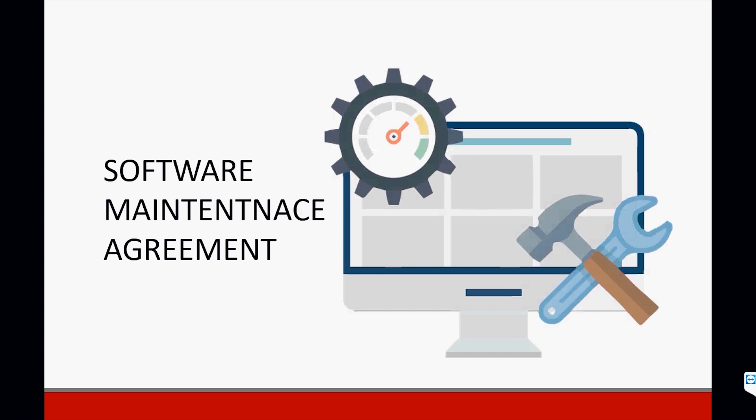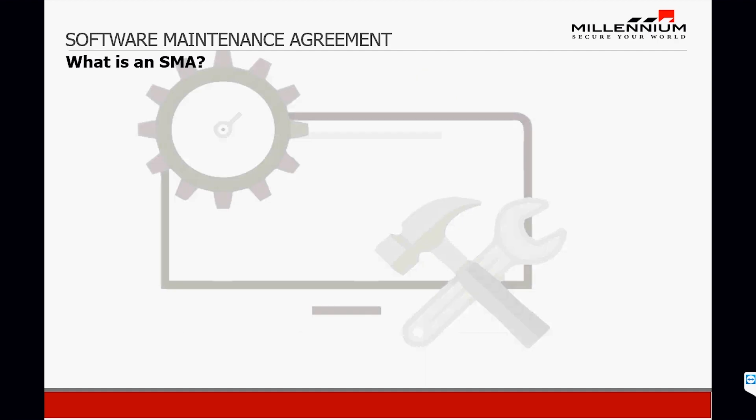For the on-site engineered version of Millennium Ultra and the hosted version, it does come with a one-year included SMA, and after that, they should be purchased.